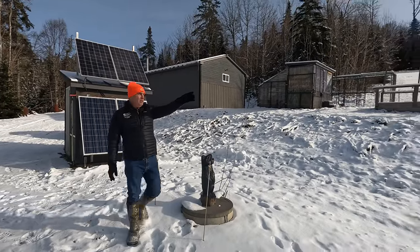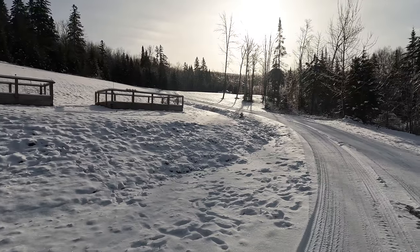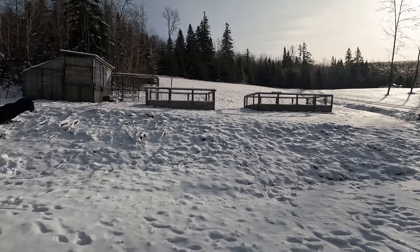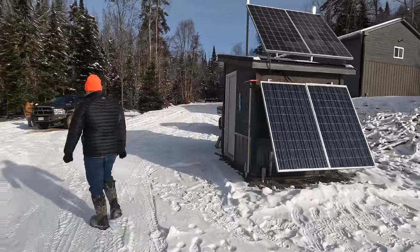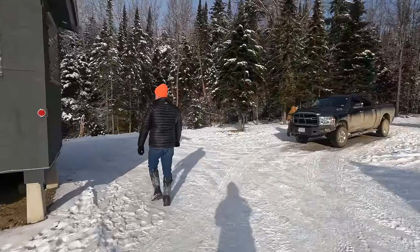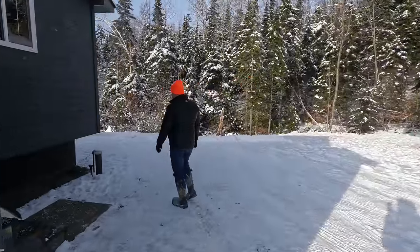If you look up this hill, there's a mound up there — that's the leach field. This system does pump uphill to that field. As we come around the cabin on the northwest corner, we have a drilled well, and this is a true artesian well. The well casing is right here next to the cabin.